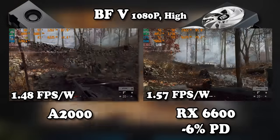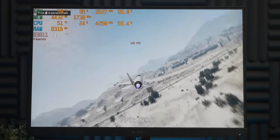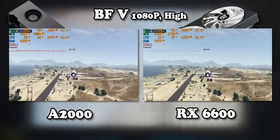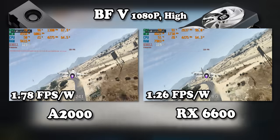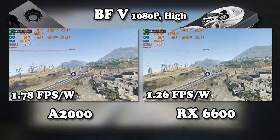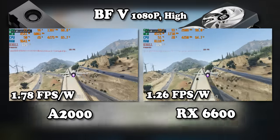But that's with Battlefield V, a game that seems to have inappropriately romantic feelings for the RX 6600, and it was already more efficient even before the power draw reduction. Let's see if the RX 6600 was able to close the gap with the more demanding use case, GTA 5. In stock configuration with GTA 5, the efficiency gap is pretty huge between these two graphics cards, because the A2000 and the RX 6600 get about the same frame rate, but the A2000 uses 30 watts less power.